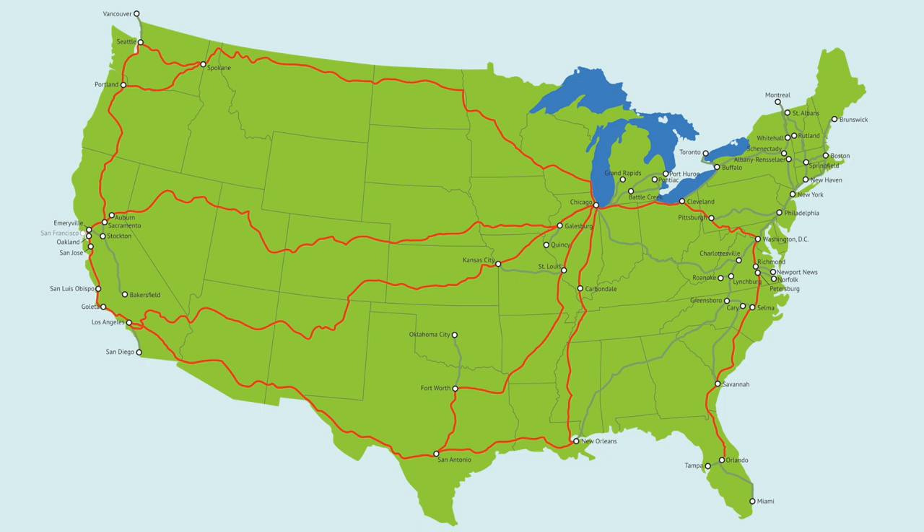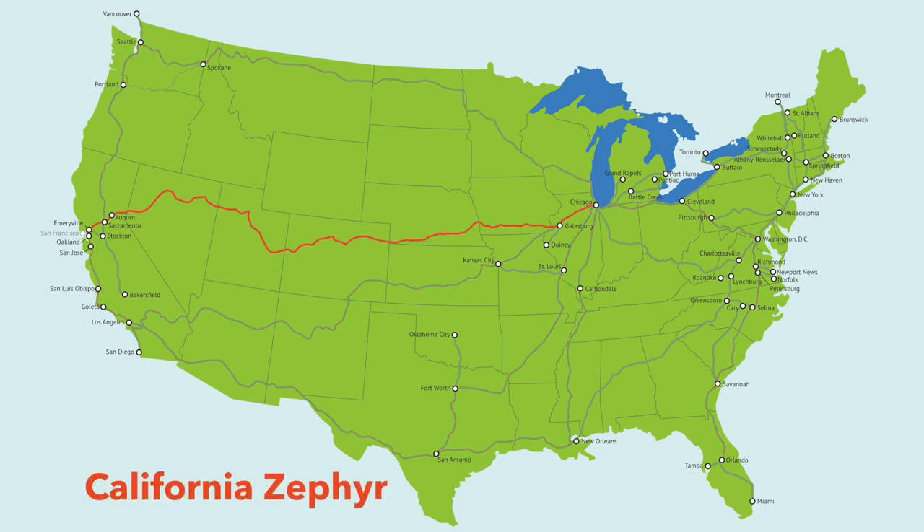Superliner Roomettes are available on Auto Train, California Zephyr, Capital Limited, the City of New Orleans, Coast Starlight, Empire Builder, Southwest Chief, Sunset Limited, and Texas Eagle.